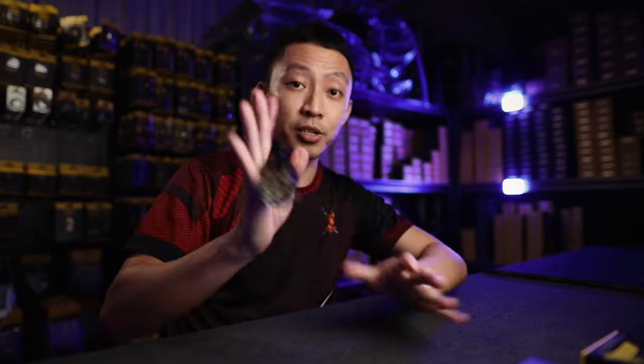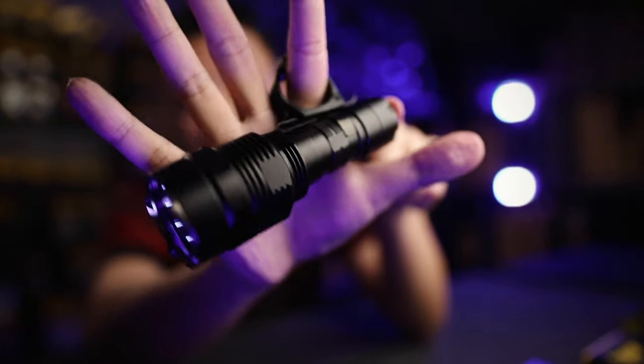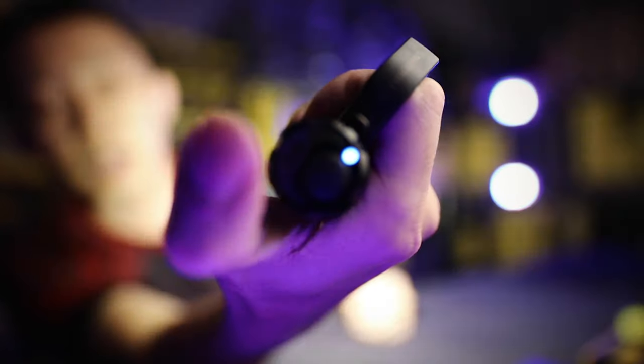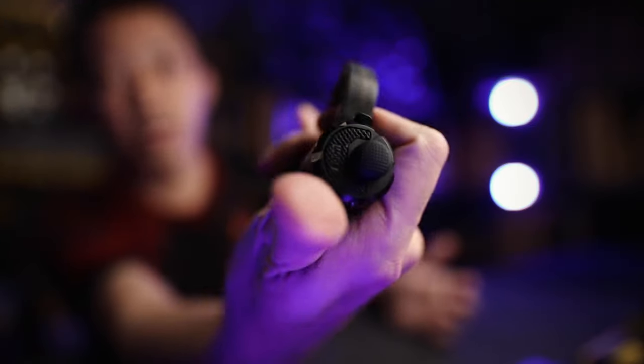If you're worried about retention on a construction site and fear you might drop the TM9K, you can attach the NTR-10 finger loop. It makes it very hard to lose the light. With the finger loop on, you can immediately see how it works — easy one-handed on/off and access to the strobe.